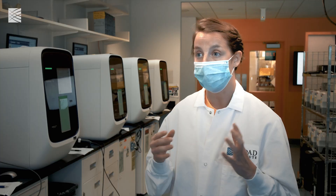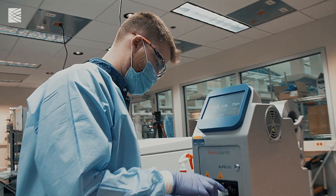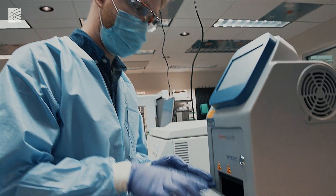Then the samples are taken and put onto a shaker, which incubates and shakes the tubes for 20 minutes, allowing all of the viral RNA from the swabs they've been collected on to be released into that lysis buffer.